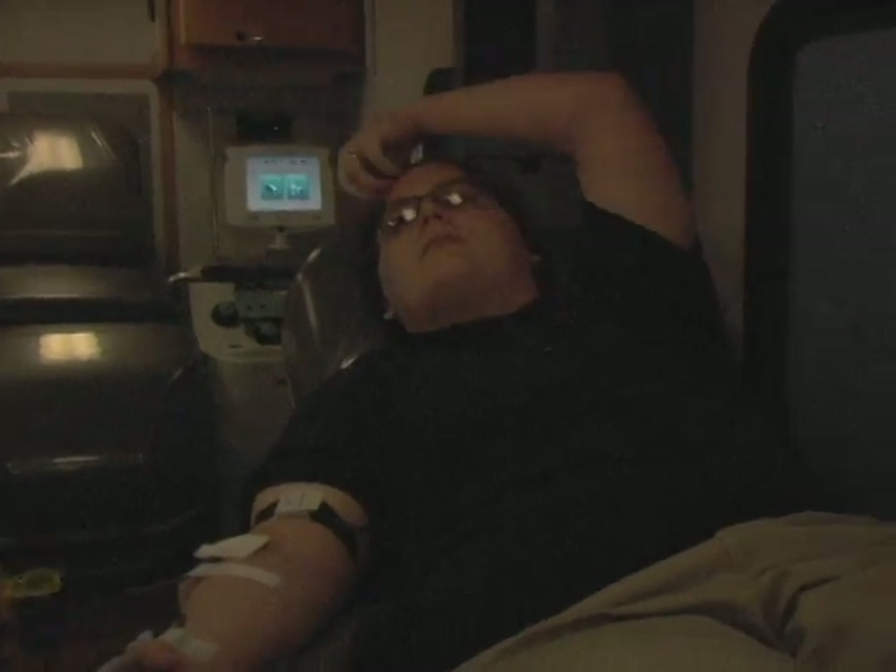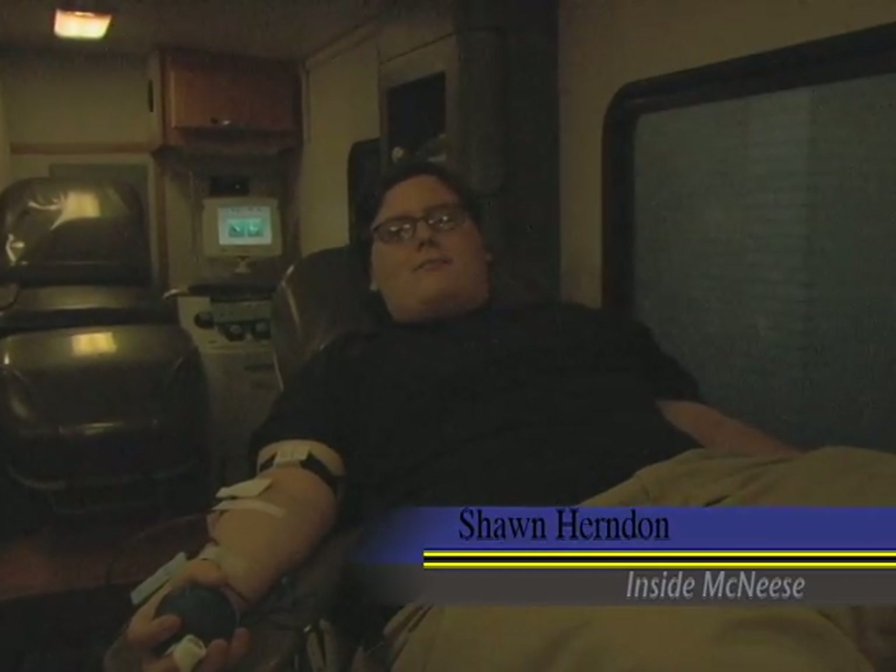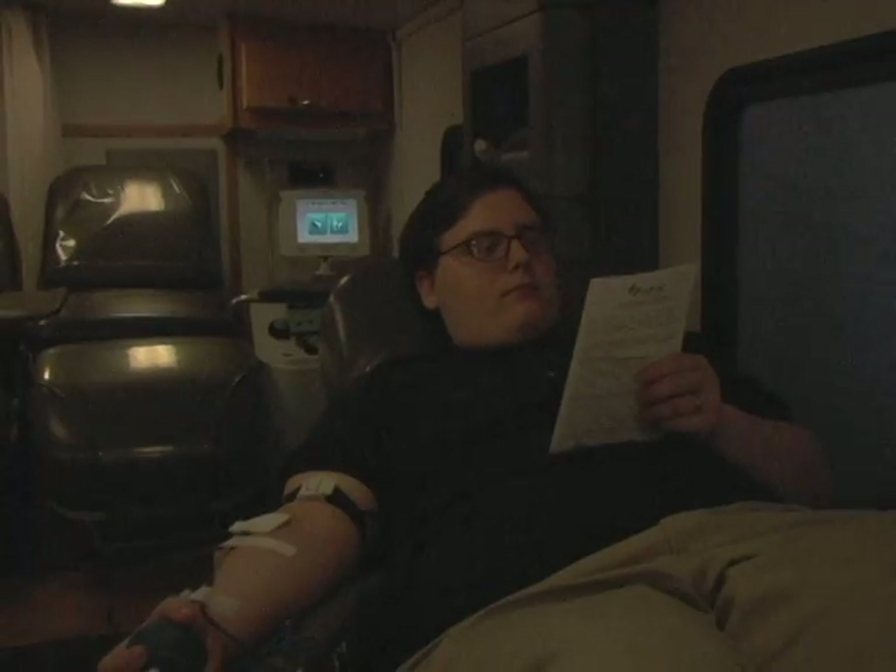The pain was minimal and the procedure went smoothly. If this blood was used to save someone's life, then it seems like the benefits far outweigh the cost. For Inside McNeese, I'm Sean Herndon.